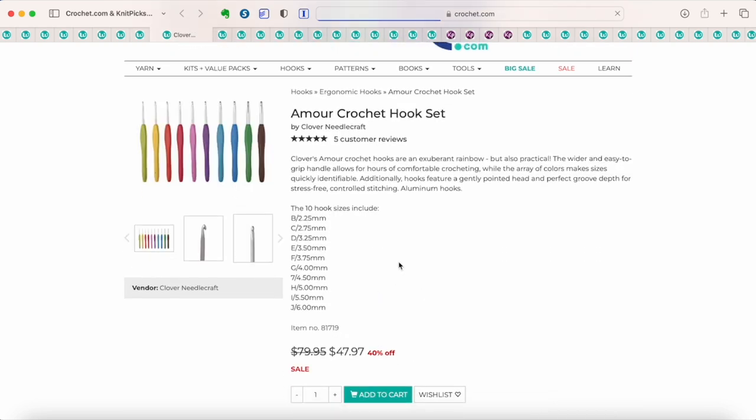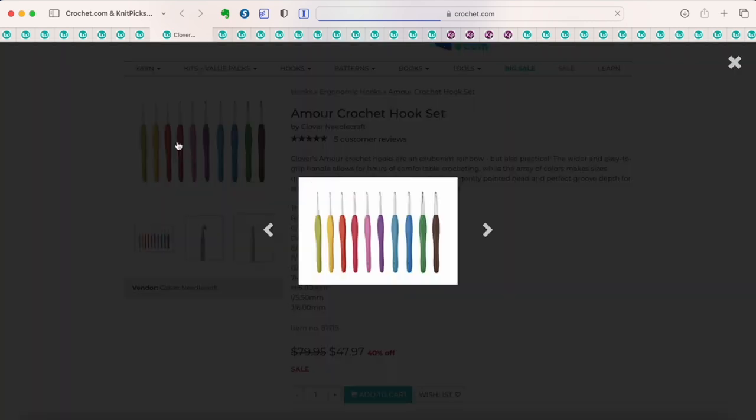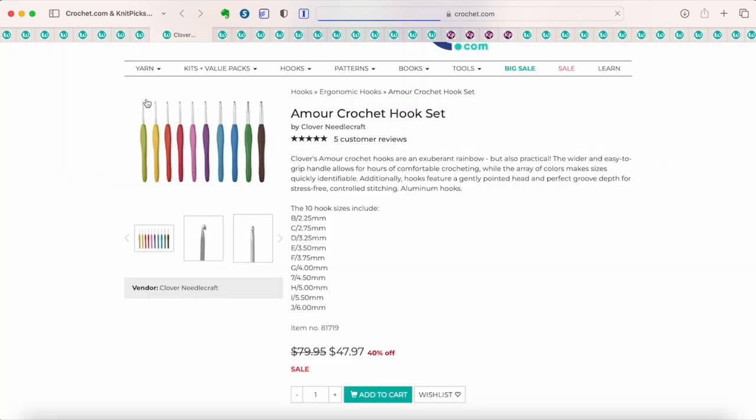These crochet hooks are some of the best hooks you will find with an ergonomic handle — in my top two or three ergonomic crochet hooks. I've tested quite a few. These have one of the best hook shapes I've found, and the best material on the hook shaft. It slides in and out of stitches beautifully, and the ergonomic handle is the perfect shape for a hook of this type. Definitely grab these while they're 40% off.